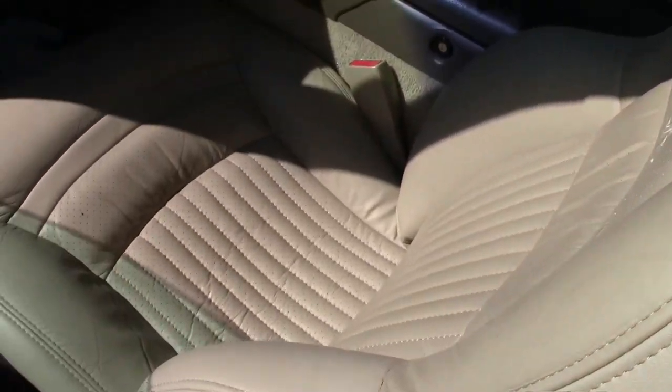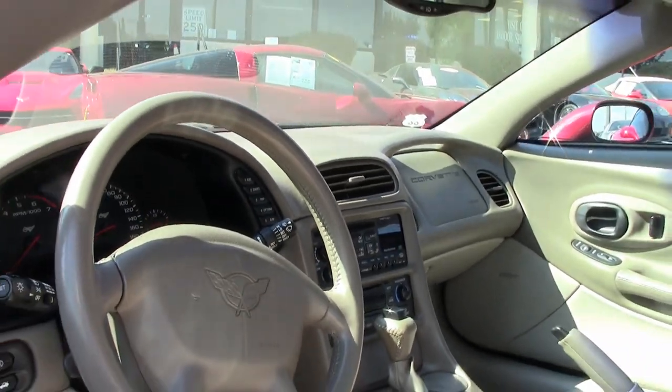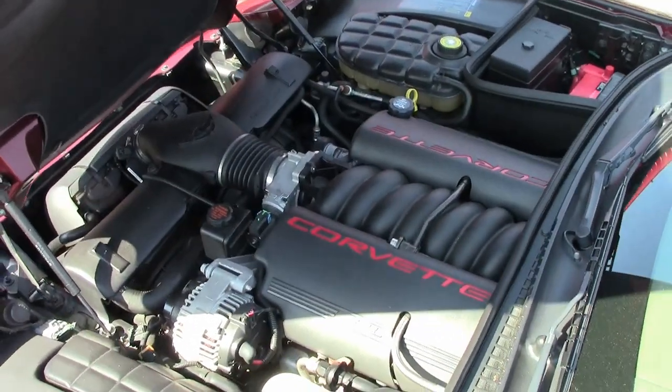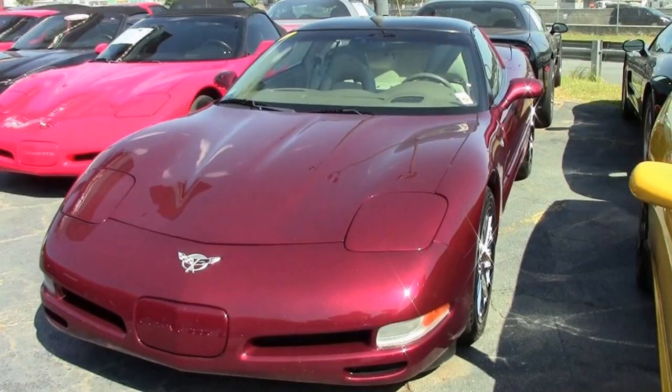It also has a beautiful set of chrome spider style wheels that have been added. This car is a beautiful 2003 50th anniversary edition, priced exceptionally right. Despite a little higher miles, the price is right — it's a beautiful, well-cared-for car with a lot of driving left in it.